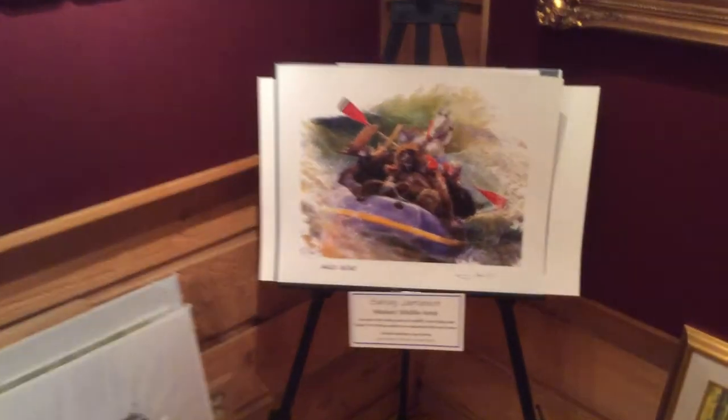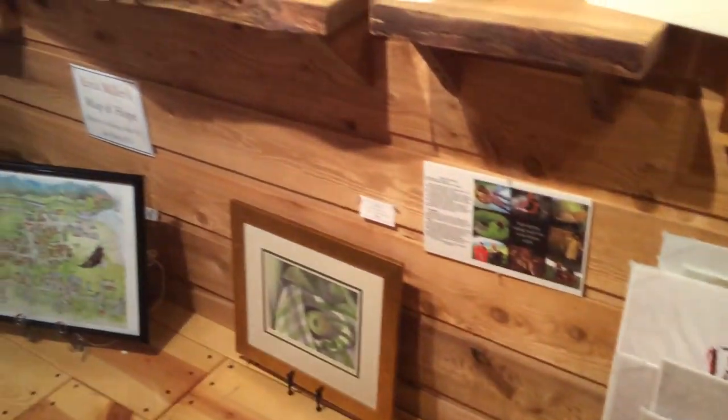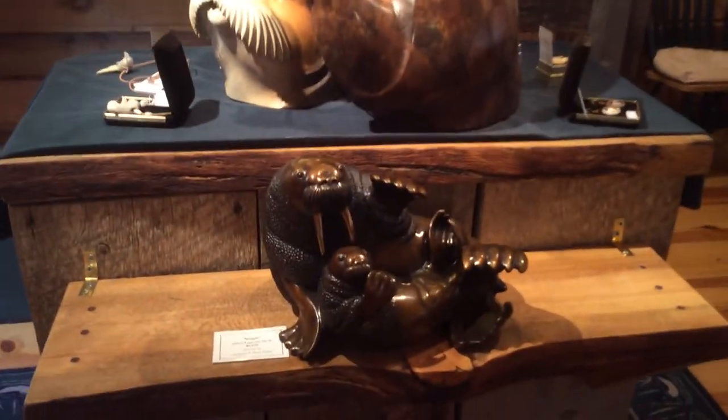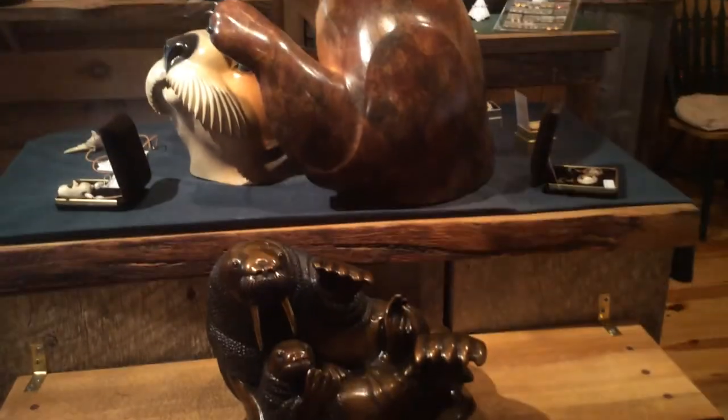These prints by Sandy Jameson are just priceless. So you can see we have a lot of art in this little gallery, and everybody comes in and can't believe there's a little place like this in Hope, Alaska. Thank you for joining me on this tour.